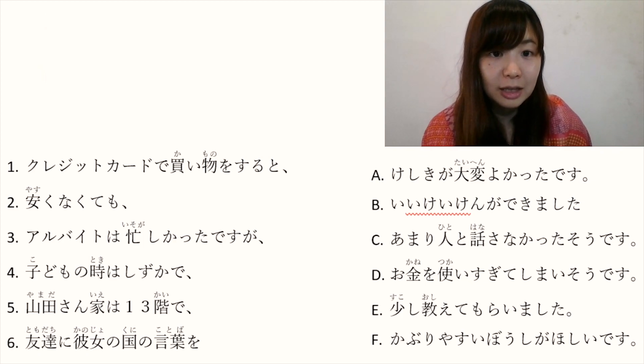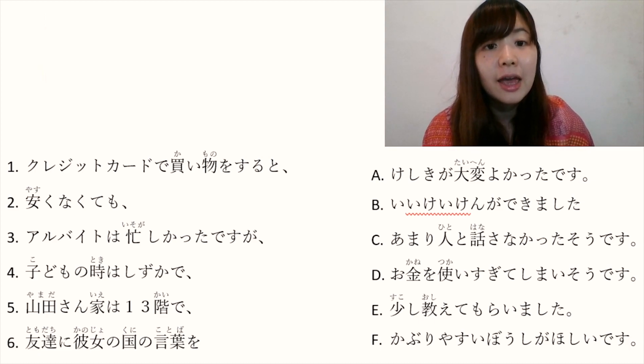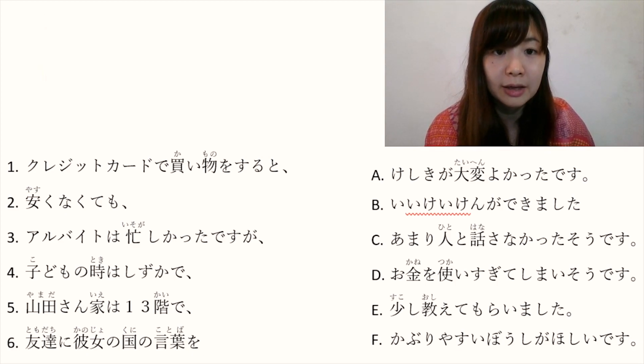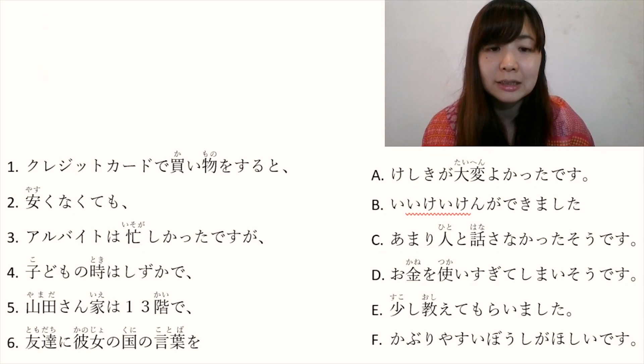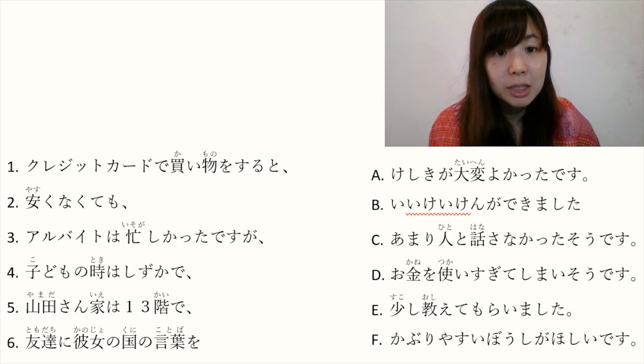B: いい経験ができました. いい is good. 経験 is experience. できました — できます means 'can do something', and this is past tense. So いい経験ができました means 'I was able to have a good experience'.